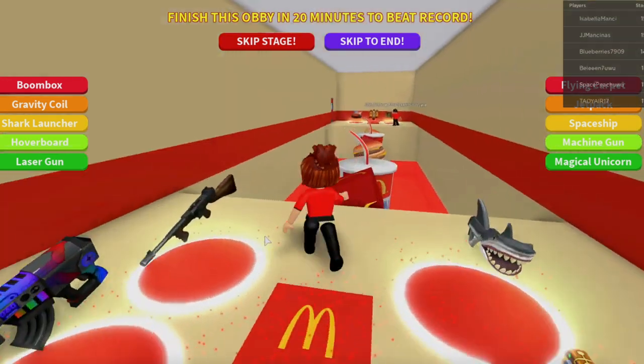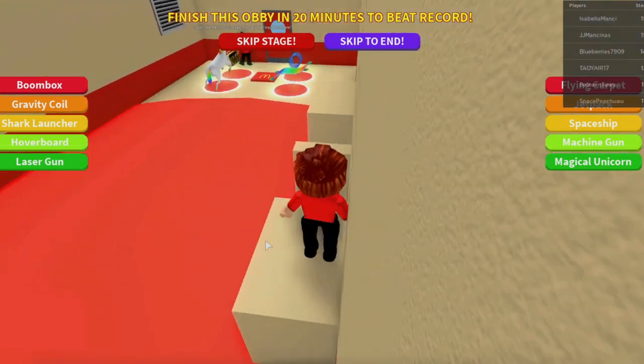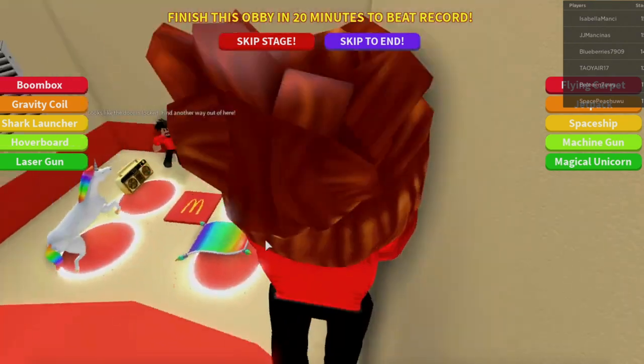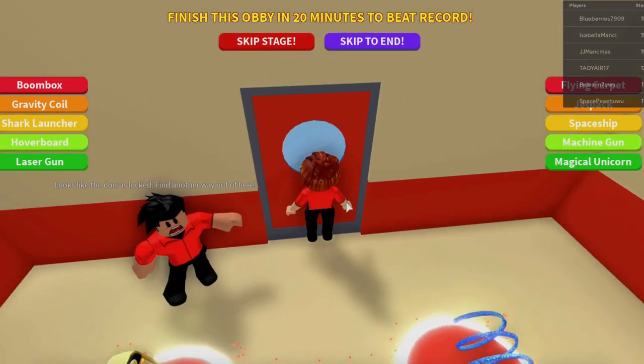I fell in the hot ketchup! Here we go again — over the side. Don't fall. Good job.